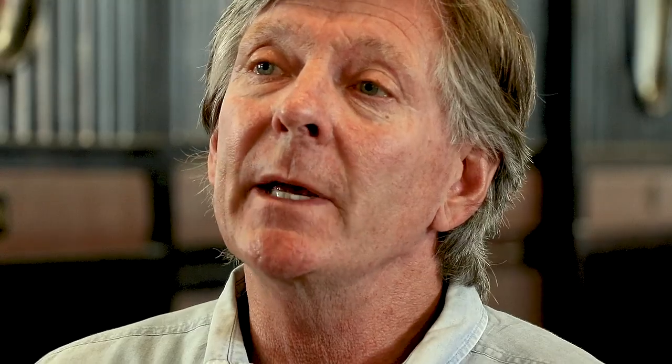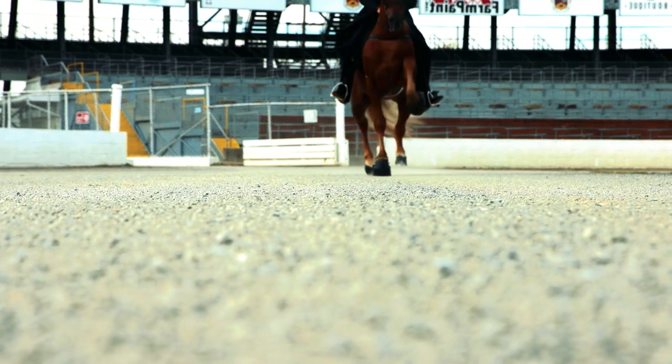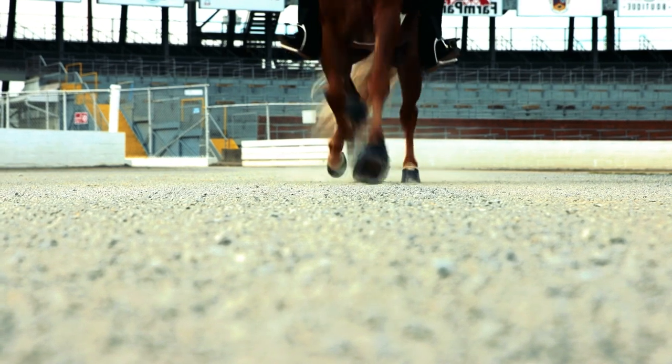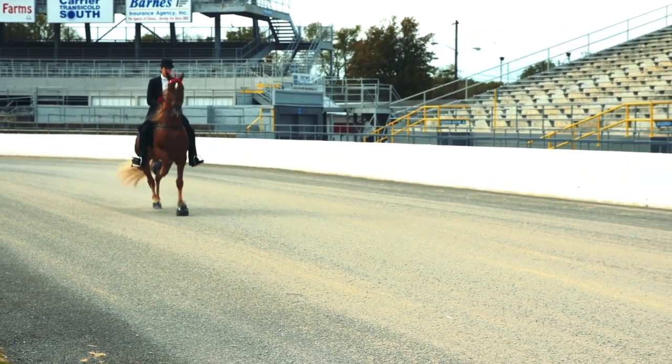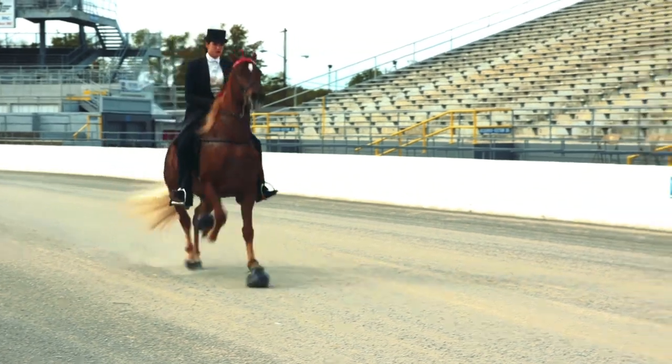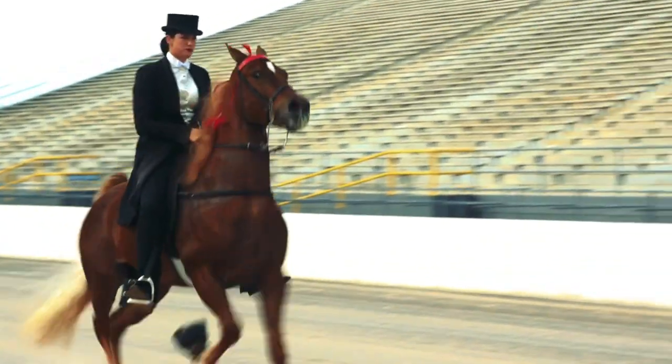Within the Horse Protection Act, there were also shoeing limitations, meaning the pads couldn't exceed a certain height and the toe length couldn't exceed a certain length. Also as part of the Horse Protection Act was a section called the SCAR rule. The SCAR rule found that any abnormality found on the dorsal surface of the horse's pastern was illegal. The horse is allowed certain pathologic change on the palmar aspect of the pastern in the form of thickened epithelial tissue. The 1970 Horse Protection Act specifically mandates that these rules be applied to only the Tennessee walking horse and the racking horse.